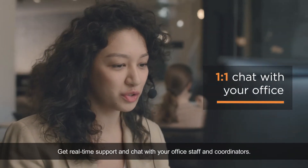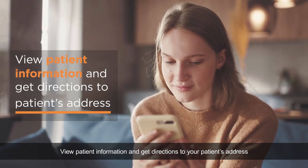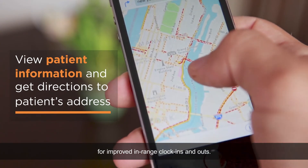Get real-time support and chat with your office staff and coordinators. View patient information and get directions to your patient's address for improved in-range clock-ins and outs.